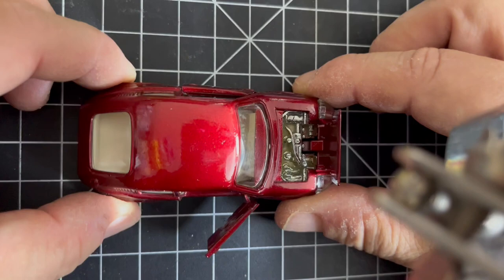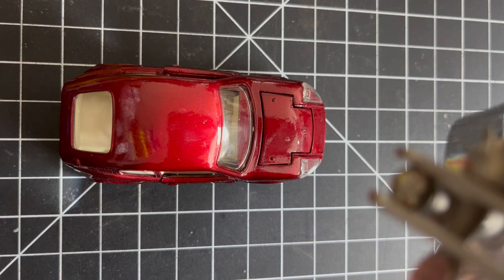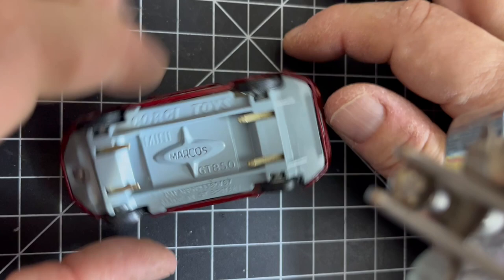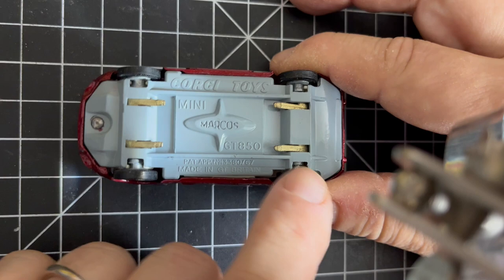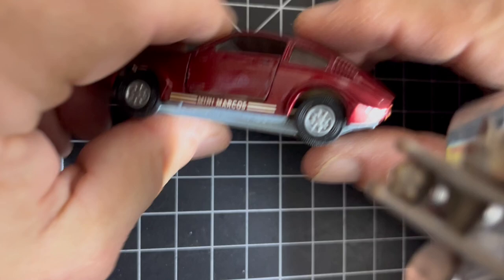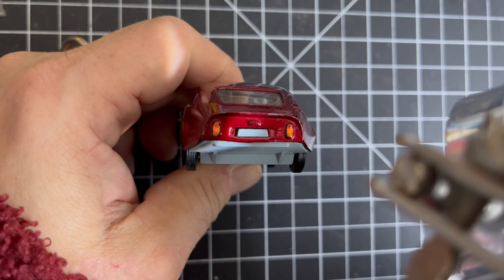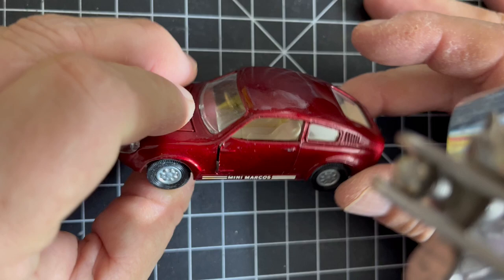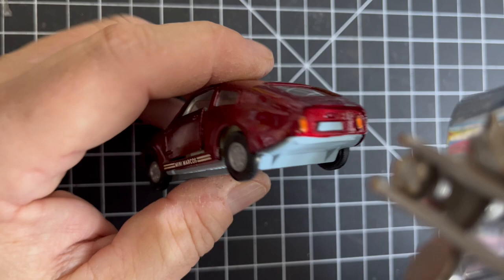Now we've got to talk about the Golden Jacks. There they are. Turning it around you can read: Corgi Toys Mini Marcos GT 850, and the patent was applied for — obviously for the Golden Jacks — made in Great Britain. They painted the tail lights there, not perfect, but that's the beauty. Restored models always have perfect paint, but straight from the factory they're not perfect, and we didn't care when we were children — we loved them.